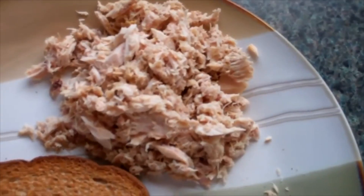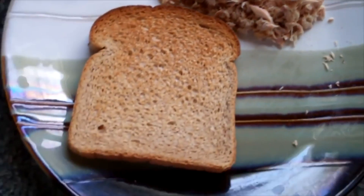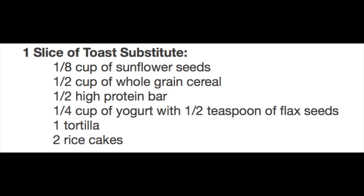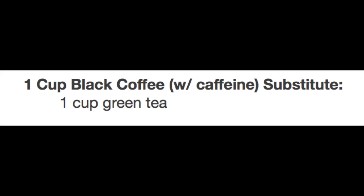For lunch day one I ate a half a cup of tuna, one slice of toast, one cup of black coffee. For those who hate tuna like I do, or can't eat it because you're vegan or vegetarian, substitutions are grilled sushi grade tuna, cottage cheese, chicken, tofu, almonds, or a half of avocado with two tablespoons of hummus. Avocado and hummus mixed together — that's a little weird. For the slice of toast and black coffee, I've already run through those substitutions so I won't repeat myself.